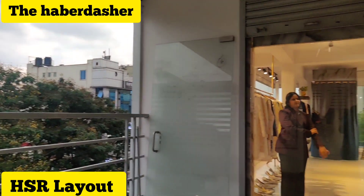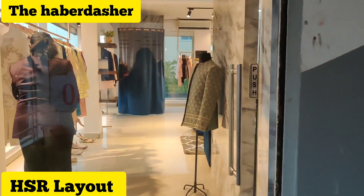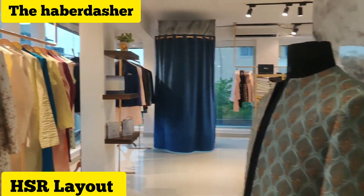This store is on the second floor and it is in HSR. This is a fully customized store and it is only for men's.